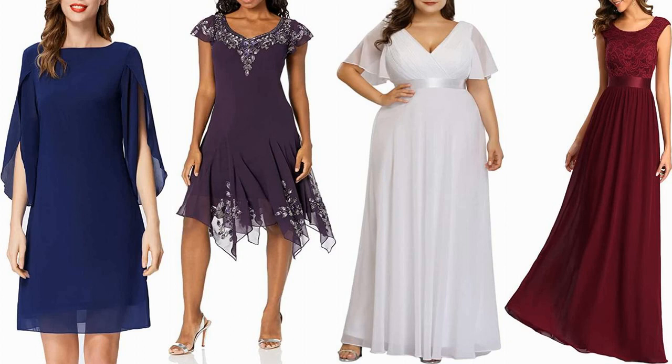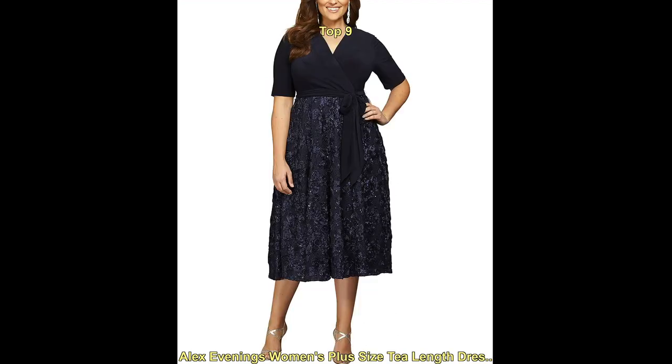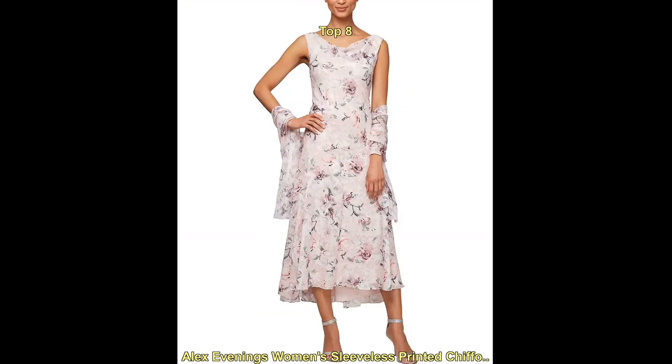Hello everyone, welcome to our fashion YouTube channel. Today we are talking about the top trending beach wedding dresses for women. Beach wedding dresses with sleeves have become increasingly popular in recent years as more and more couples opt for destination weddings on the beach.